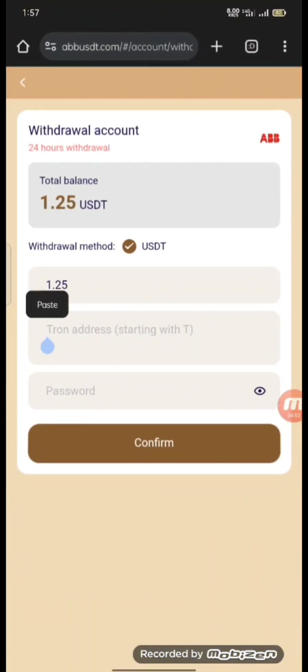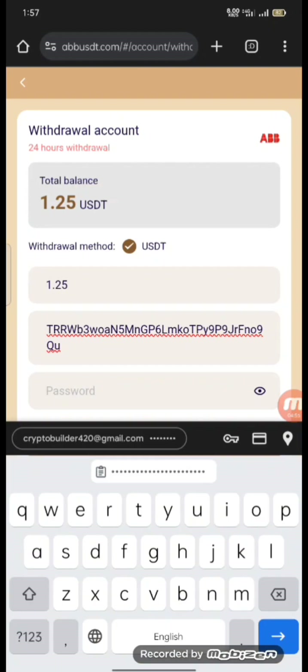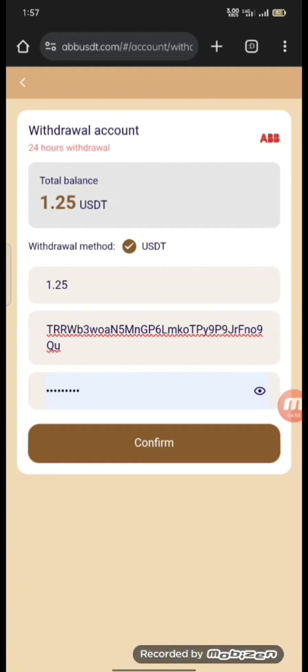Here you can enter your login password that you used during registration. After that you can confirm, and your withdrawal will be sent to your finance wallet. Your withdrawal will be received within one minute. As you can see, our withdrawal has been successfully sent.